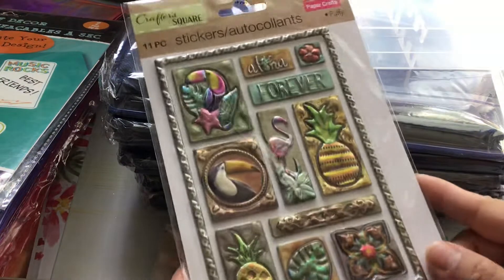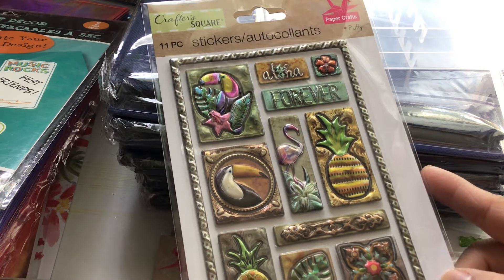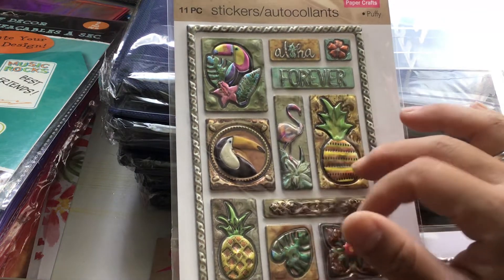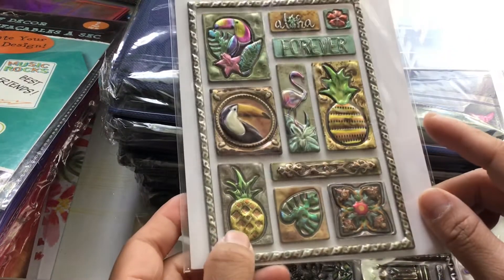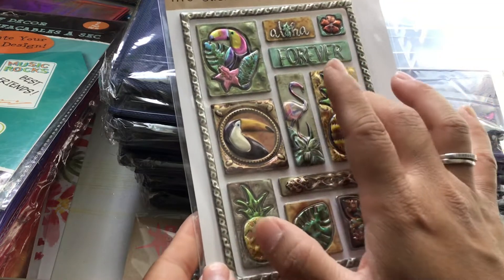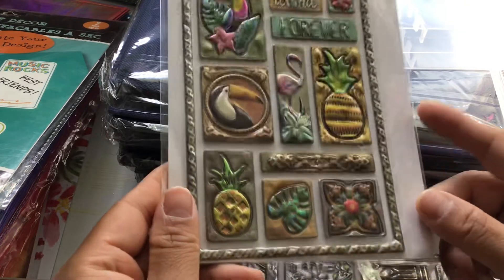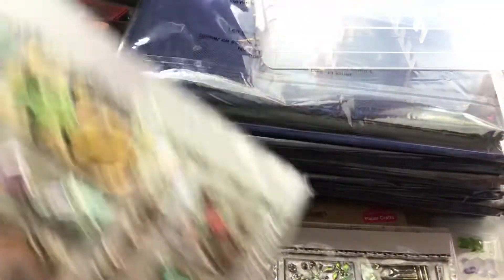There was only one set of these I could find. By Crafters Square — you get 11 pieces and they are puffy stickers. You have a bunch of different birds: a toucan, a parrot or another toucan, and I know for sure there's a flamingo. And look at the pineapples — I know you love pineapples, Tina, so I'll save these for you or might even send you the whole set because I know this theme is pretty much up your alley.